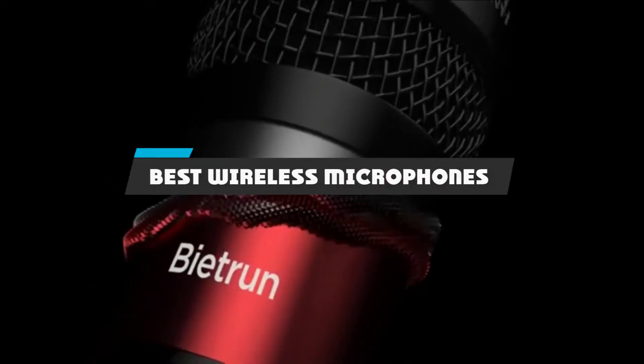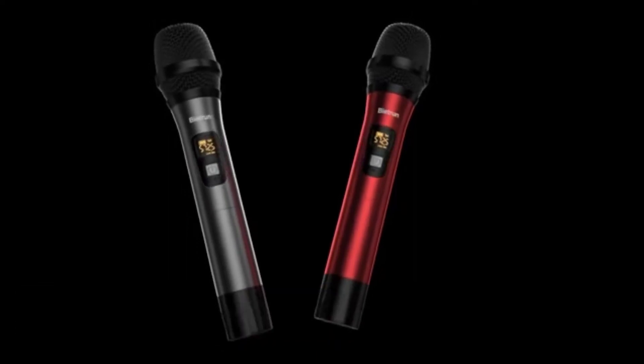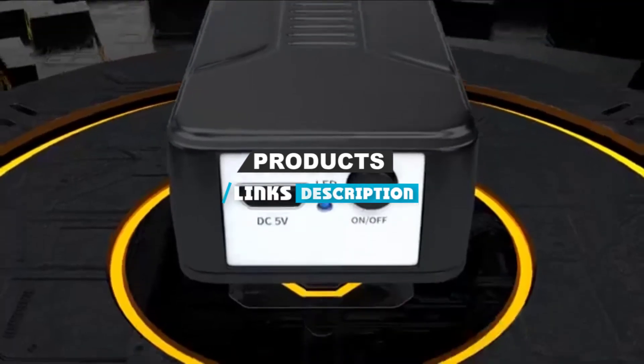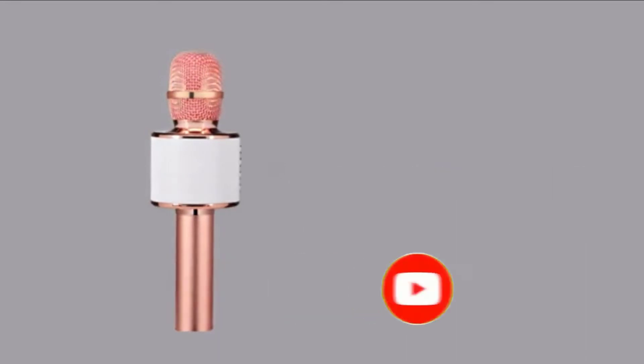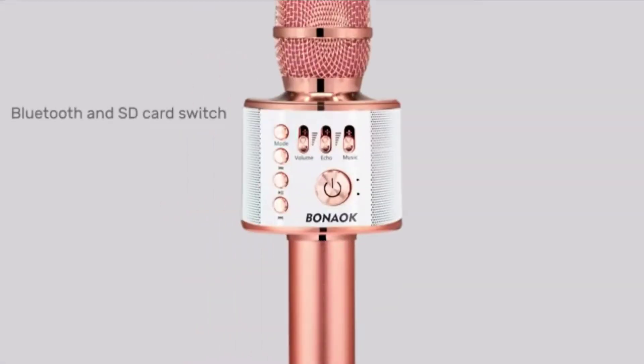If you're looking for the best wireless microphones, here's a list you must see. We made this list based on our personal preference and sorted it based on their features, prices, quality, durability, and reputation of the manufacturers and customer feedback. We have also included options for every type of customer. So let's get started.